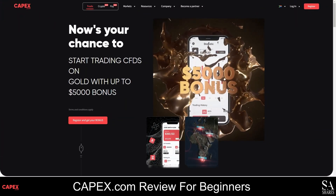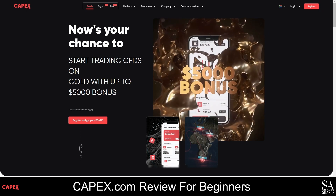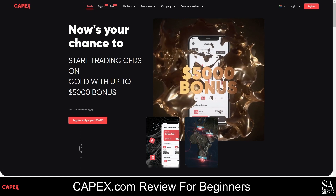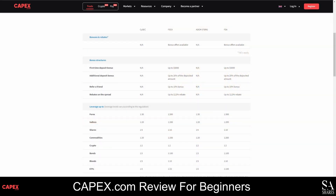CAPEX.com is an internationally regulated, beginner-friendly CFD broker that was originally launched in 2016 as CFDGlobal.com, which was rebranded to CAPEX.com in 2019. This broker is regulated by the Financial Sector Conduct Authority, the Cyprus Securities and Exchange Commission, and the Financial Services Authority. It was also one of the first retail brokers in the world to be fully licensed and regulated by the Abu Dhabi Global Market Financial Services Regulatory Authority.